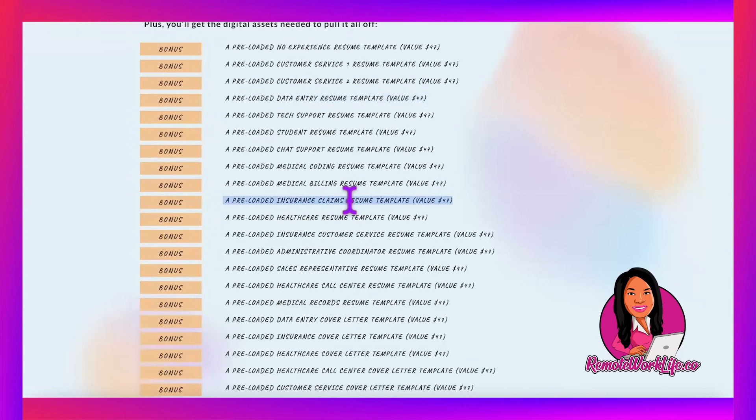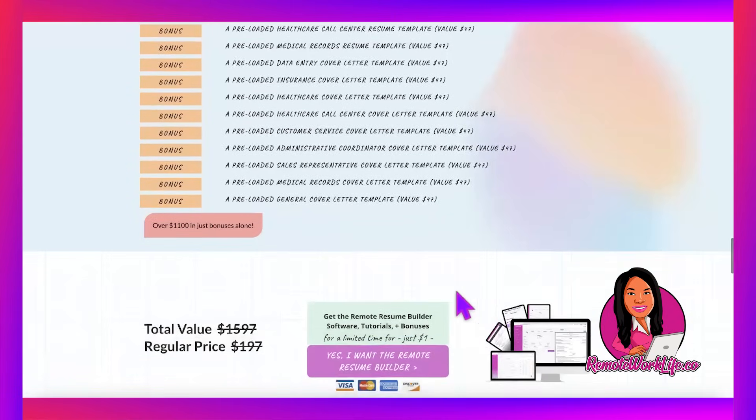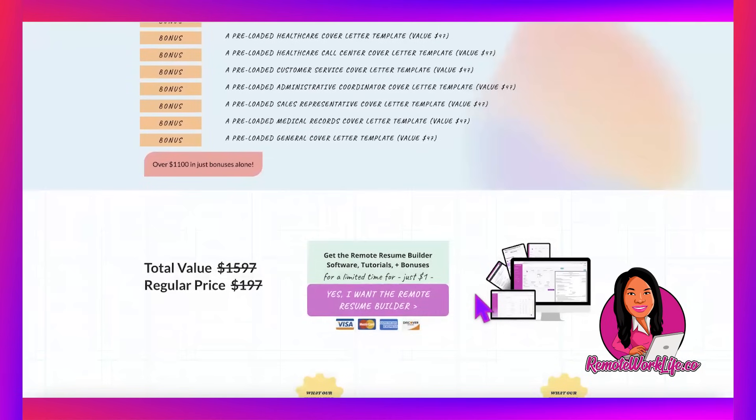I also have an insurance claims template, so since this is a claims role you could pull elements from both the claims and data entry resume templates to further customize your resume. For the cover letter, the data entry cover letter works, or the general cover letter — just make sure you include one. You get full access — unlimited resumes, cover letters, and all templates worth over $1,100 — with a one-dollar seven-day try-before-you-buy trial. And I heard we're dropping more templates tomorrow.